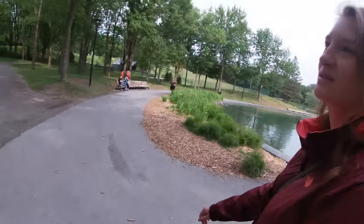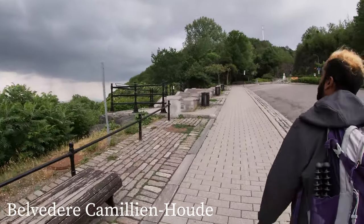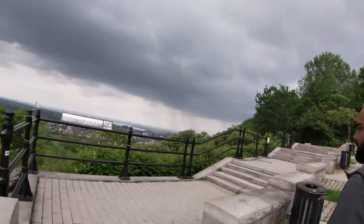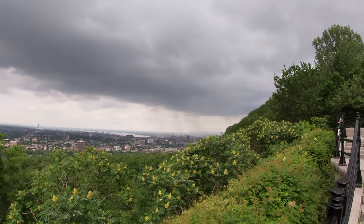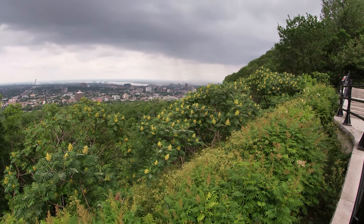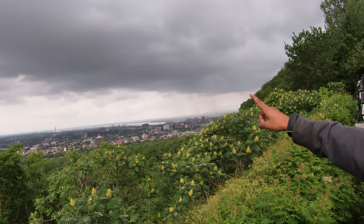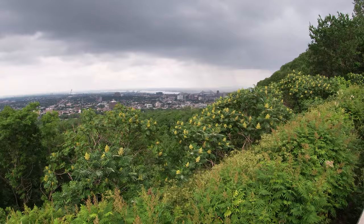We haven't even seen the rue points yet. We are at Belvédère Camillien-Houde — look at this view! Oh my god. It's raining in the back. You can see Pont Jacques-Cartier downtown, Stade Olympique. Char was just saying there used to be raccoons everywhere here — a lot of them, and pretty fat too. I don't see any right now.